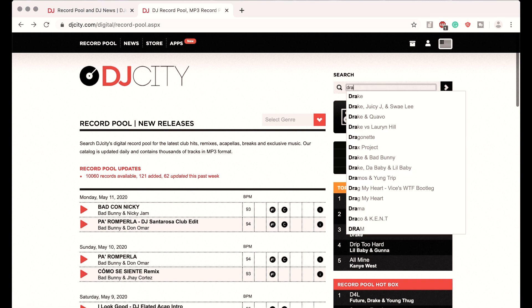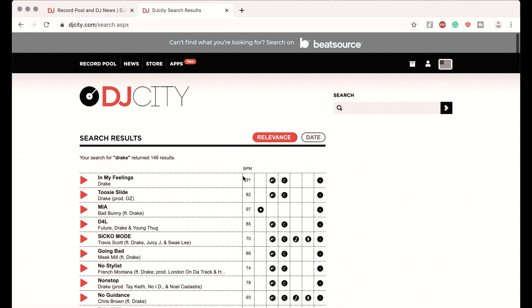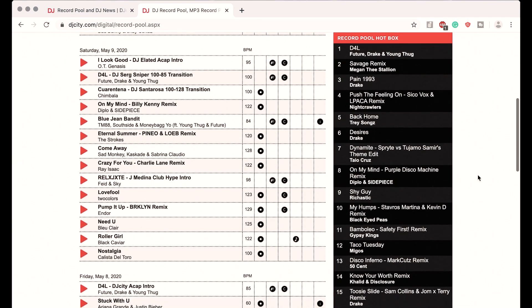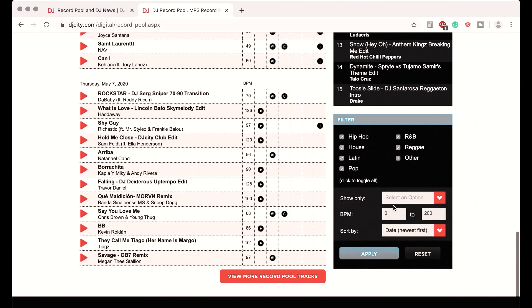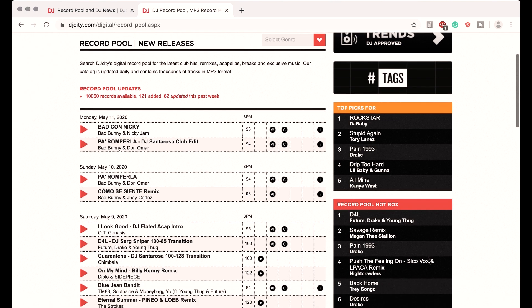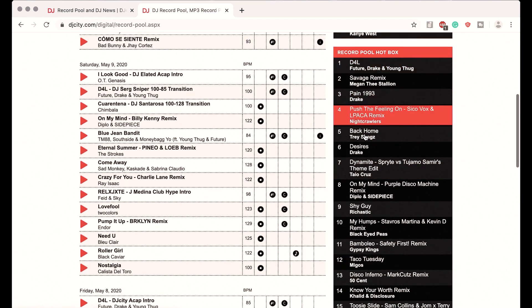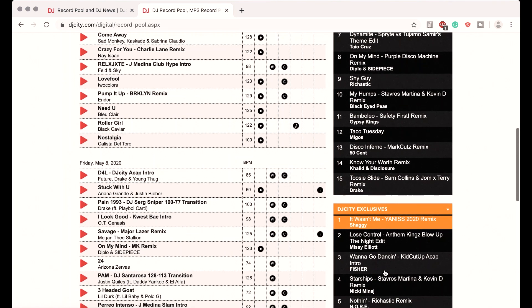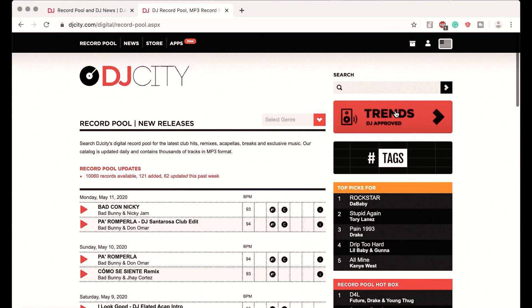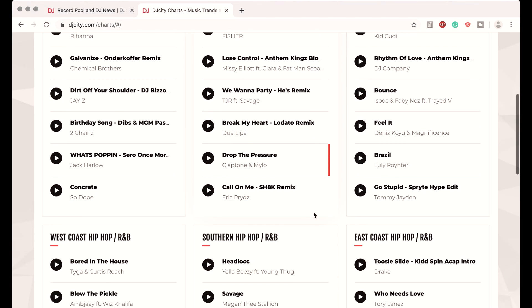While you can scroll through new songs, you can also search the music catalog with search terms. For example, if you search for 'Drake', DJ City will show you all songs with that keyword. You can also search by tags or use the filter function — for example, to search specifically by BPM. Additionally, DJ City will show you top picks customized to your preferences. Below that, you'll find the record pool hotbox with the hottest tracks on DJ City, and a column of songs or remixes available exclusively on DJ City. Another cool function is the trend feature, where you can find all the songs that are currently trending in different genres.